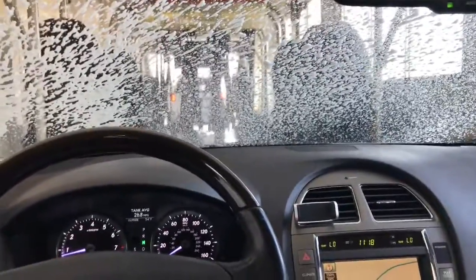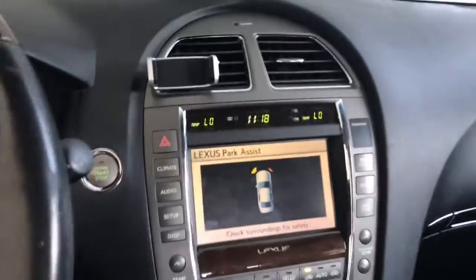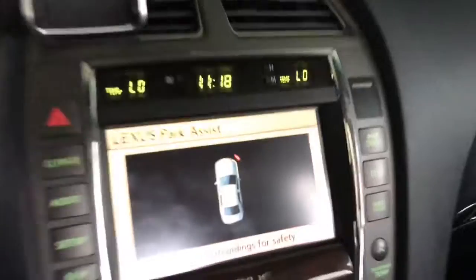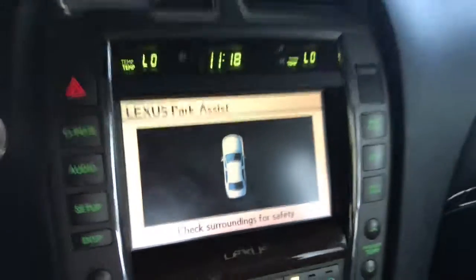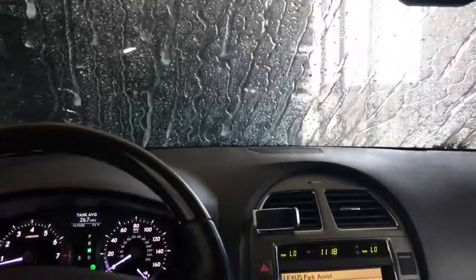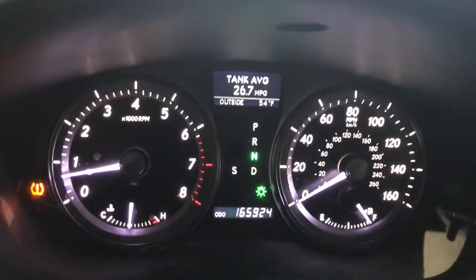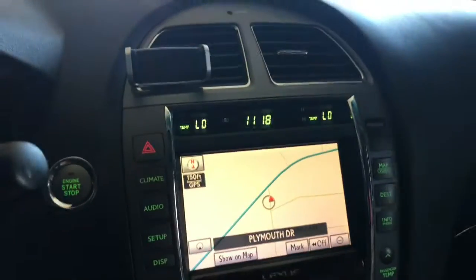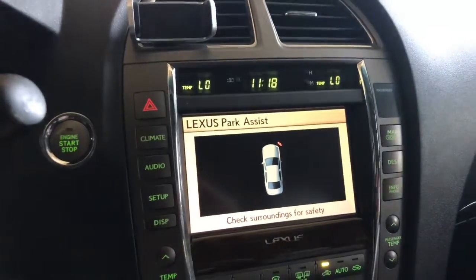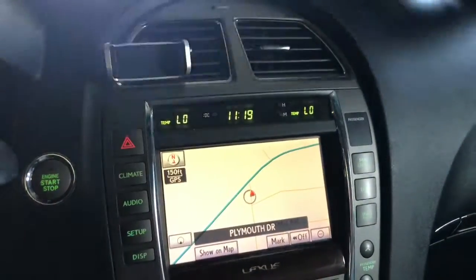I love car washes — they're relaxing, always make me kind of sleepy. The Lexus Park Assist is just having a fit, but at least we know it still works, especially with that front bumper up there. That poor front bumper has been beat to pieces. It shows right there on the display at the top — that's nice. Now we'll see if the rear sensor goes off — maybe not, I guess it's just for the front end.